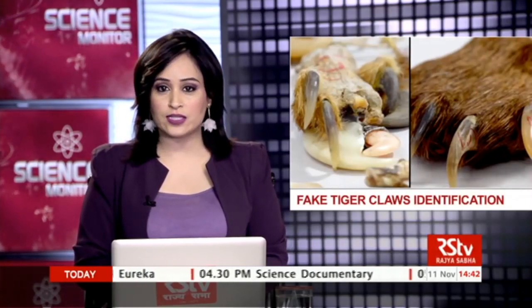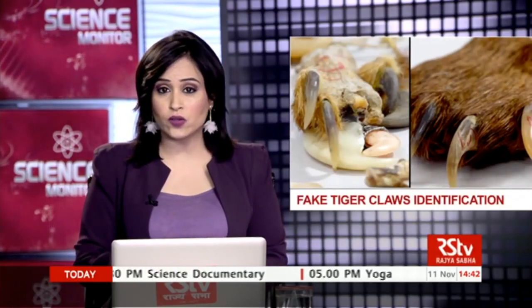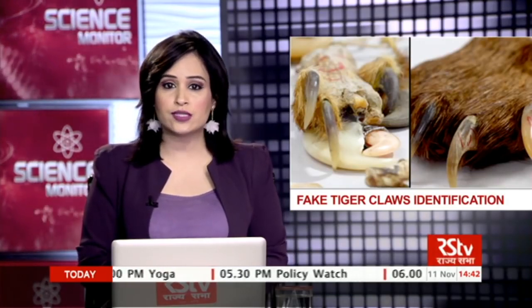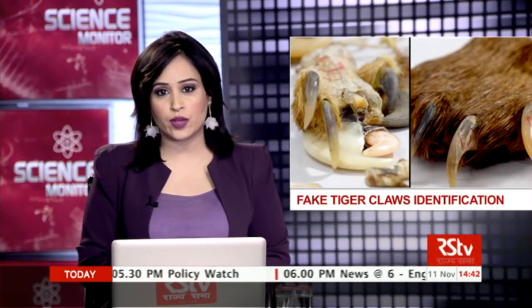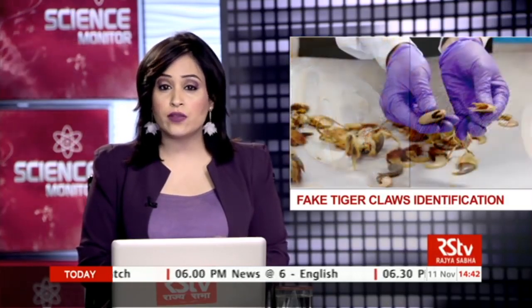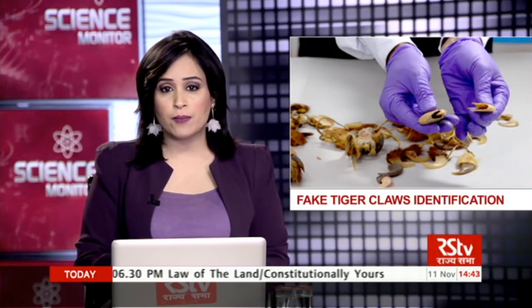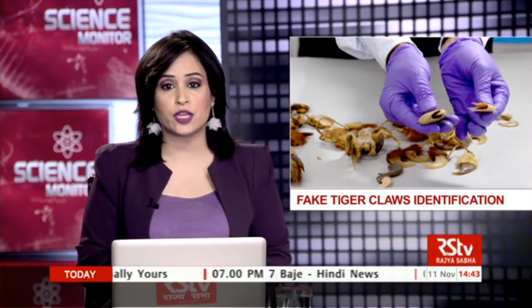Identifying seized wildlife parts like tiger and leopard claws is a great challenge because of the large number of different species in the illegal wildlife trade. It is important to correctly identify an animal part not only to know the origin of the species, but it is also crucial for the judiciary in implementing wildlife protection laws.